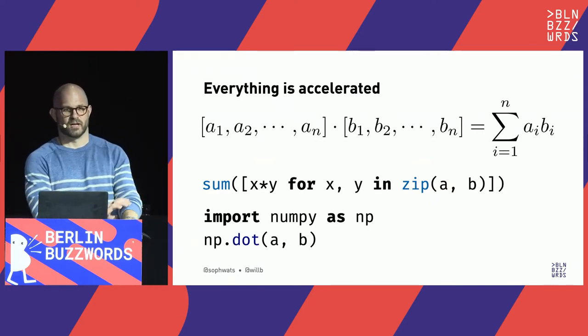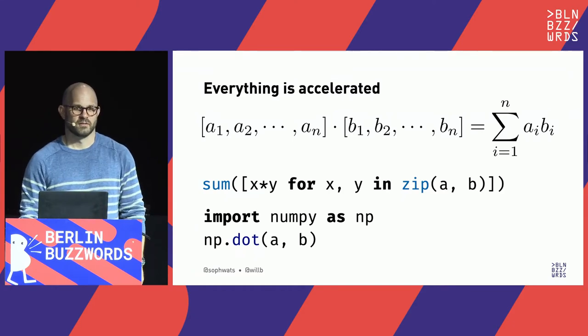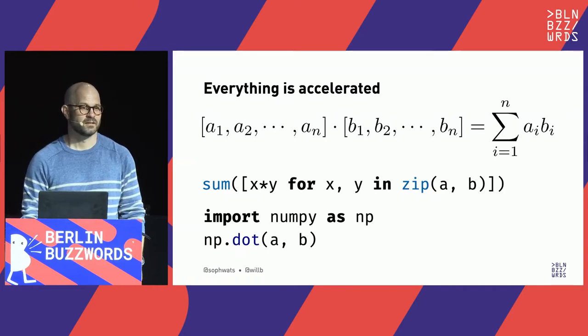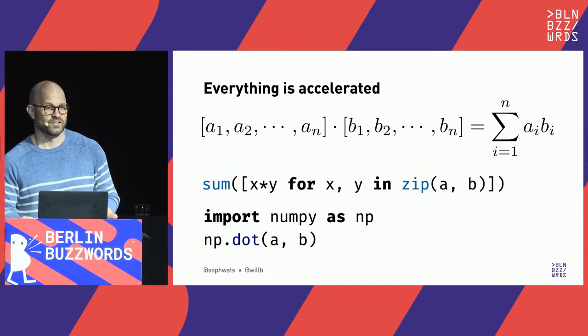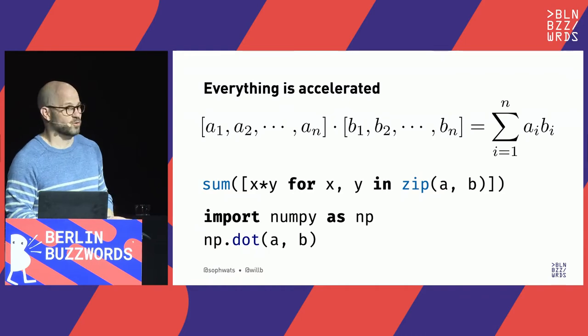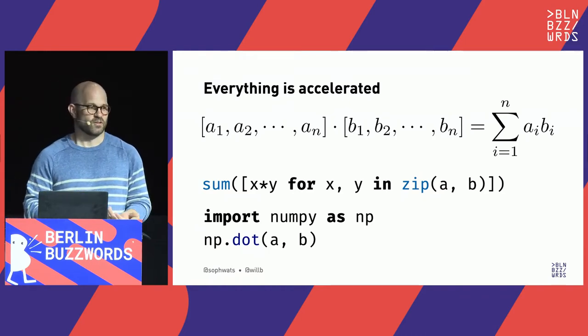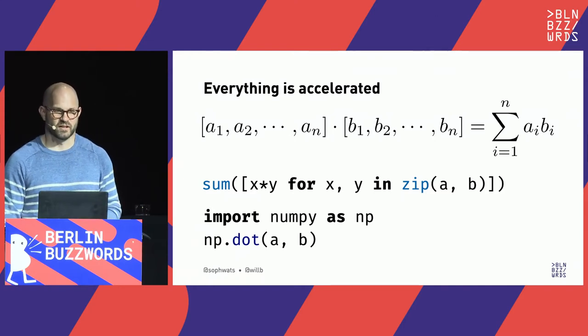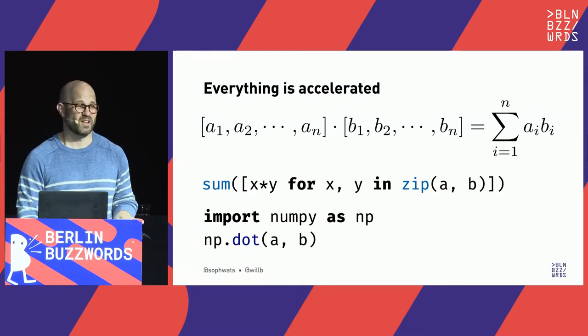Why might you want to use the library routine instead of the direct Python implementation that looks exactly like the definition? It's much, much faster — you're executing an optimized library routine, probably executing many additions and multiplications in parallel, whereas the direct Python implementation does everything in a high-level language one operation at a time, one element at a time.